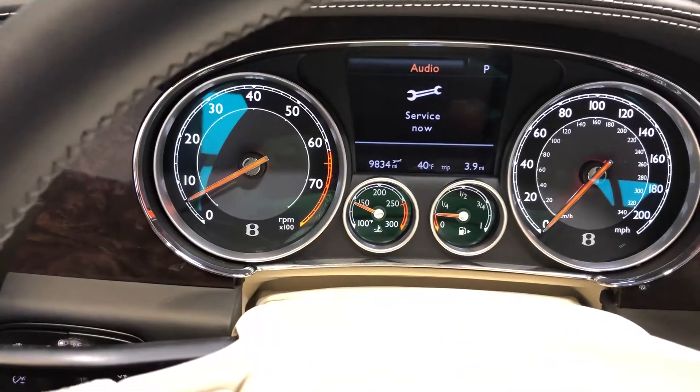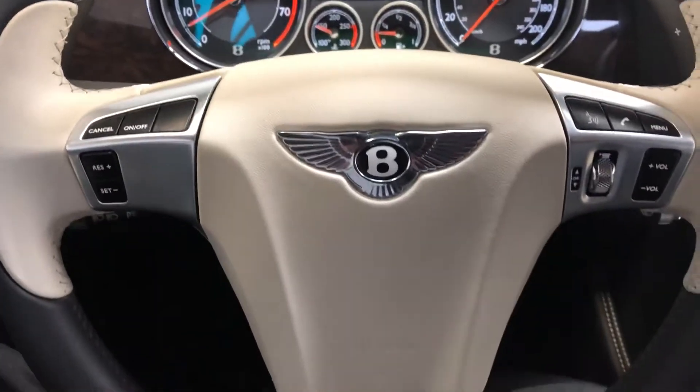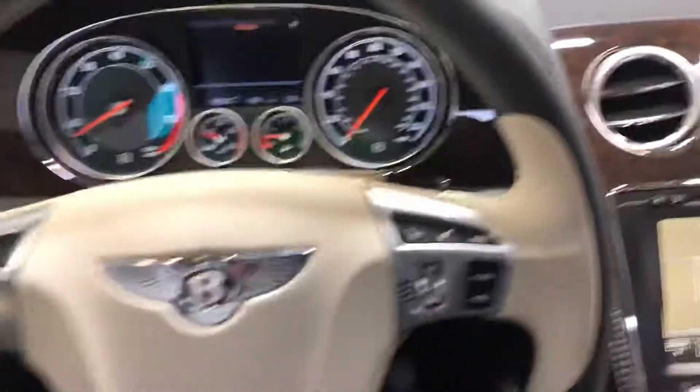There we go — 9,834 miles on the odometer. It's a beautiful multifunction steering wheel with voice control.